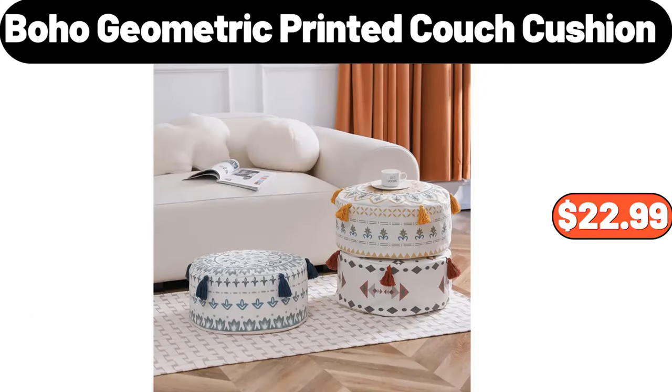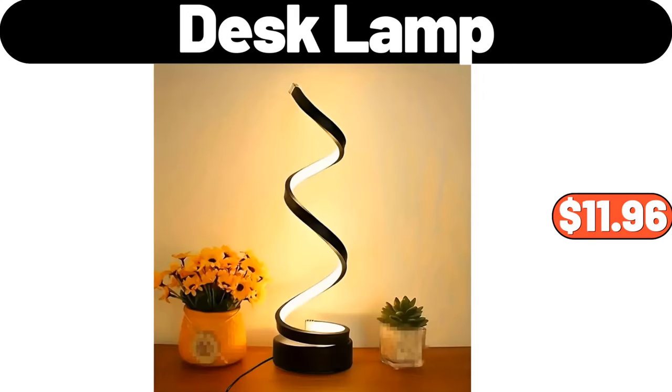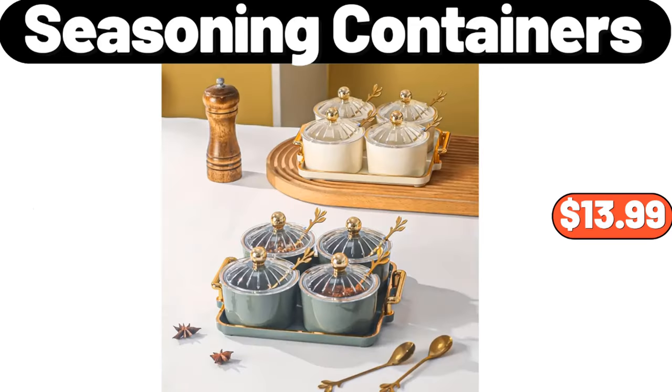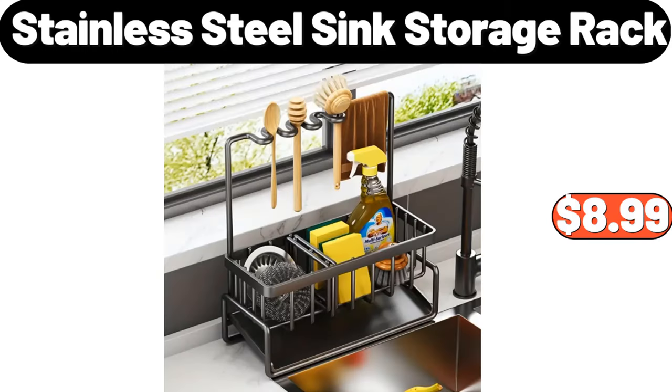Boho Geometric Printed Couch Cushion, $22.99. Desk Lamp, $11.96. Glass Jar Candy Dispenser with Scoop and Stainless Steel Lid, $7.99. Seasoning Containers, $13.99. Stainless Steel Sink Storage Rack, $8.99.